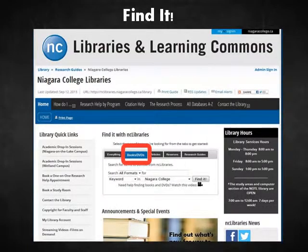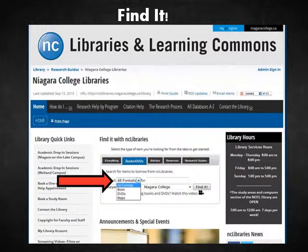To find items you can take out of the library, go to the library website and select the Books and DVDs tab from the Find It box on the library's homepage. You can choose to search for all items, or just books, or just DVDs by using the Format drop-down menu.